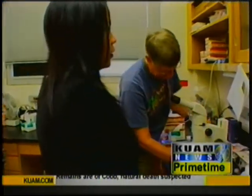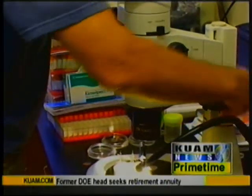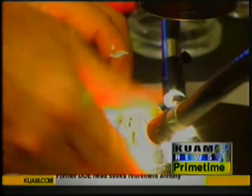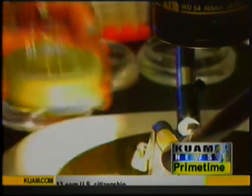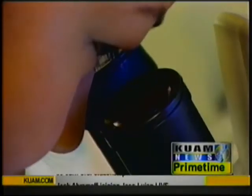For more information about the little fire ant, you can call the Territorial Entomologist at 472-5812, extension 15, or Dr. Miller at 735-2141. Reporting for Guam's News Network, I'm Crystal Paco.